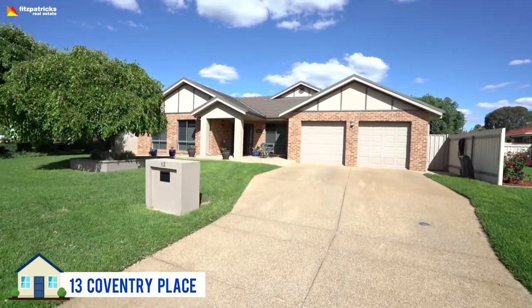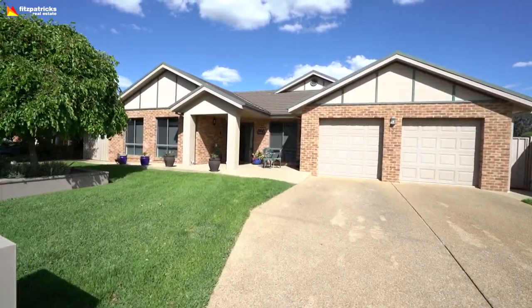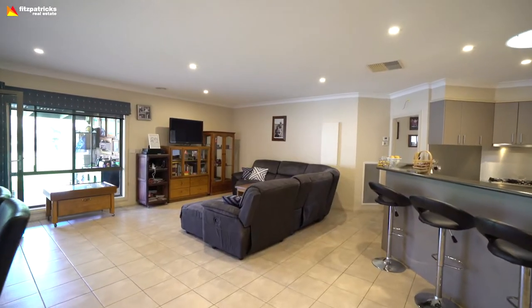Also, 13 Coventry Place with Matt Newley, listed for $679,000. Five bedrooms, two bathrooms with a double garage. It's got a pool, it's in a great spot, nice and close to the lake.